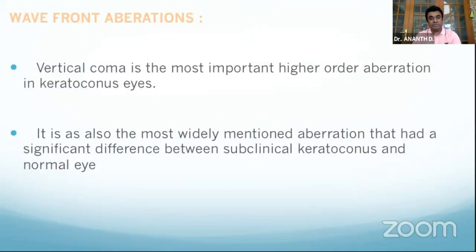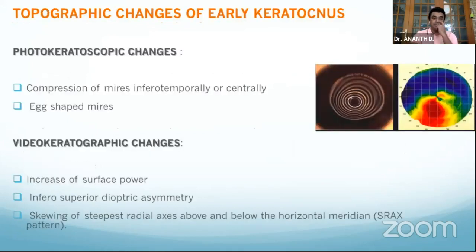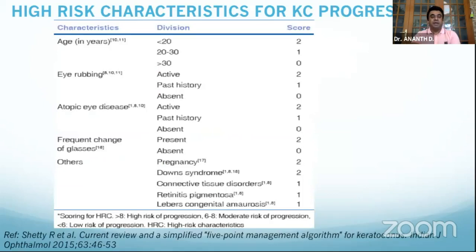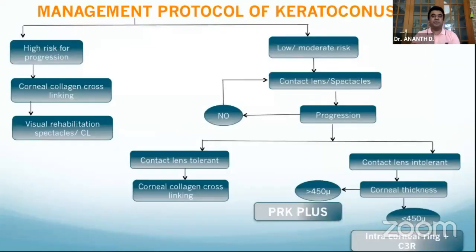Vertical coma and horizontal coma are important aberrations that become abnormally elevated in very early keratoconus — this must be kept in mind during refractive surgery evaluation. Risk factors that add to progression of keratoconus must also be considered when managing astigmatism. This chart simply explains how to manage astigmatism in keratoconus — the protocol has completely changed after C3R was adopted in practice.